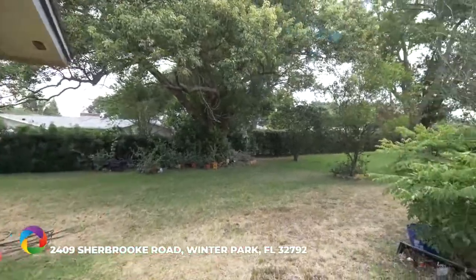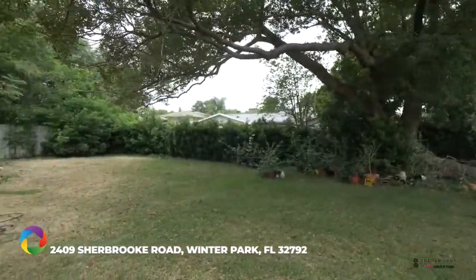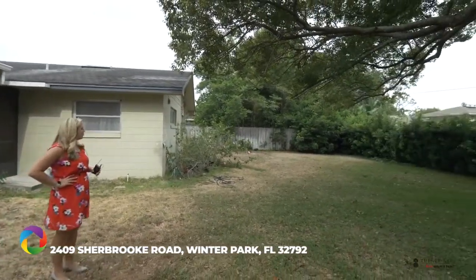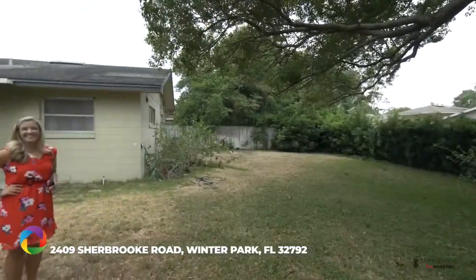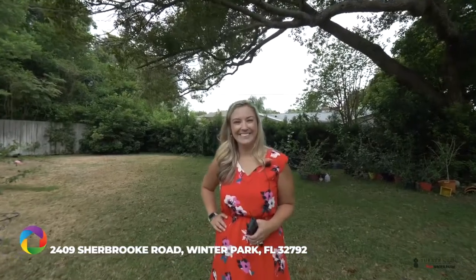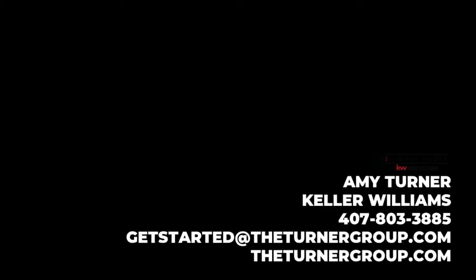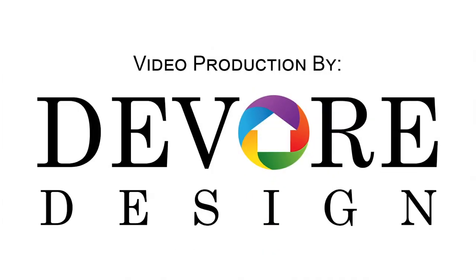Let's take a look at the backyard. This is definitely a large lot, with plenty of space to make it your own, whether you were thinking about installing a pool or you just wanted a nice large green space in back. I just wanted to thank you for touring 2409 Sherbrooke with me today. Call us today for an appointment. Thank you.